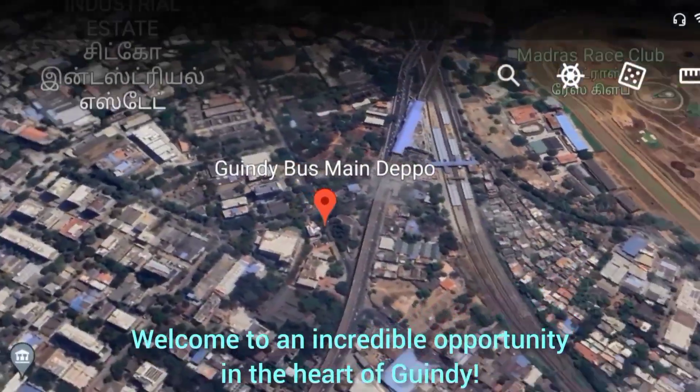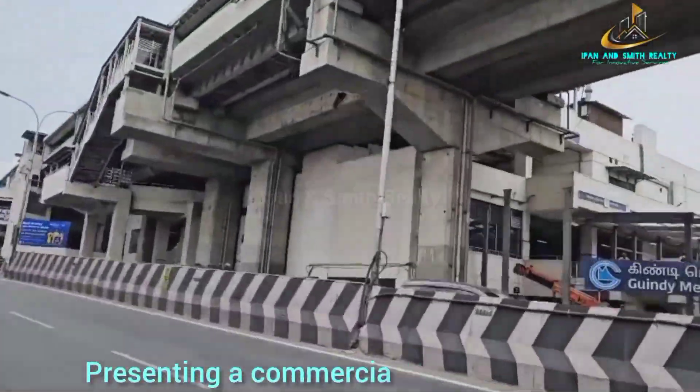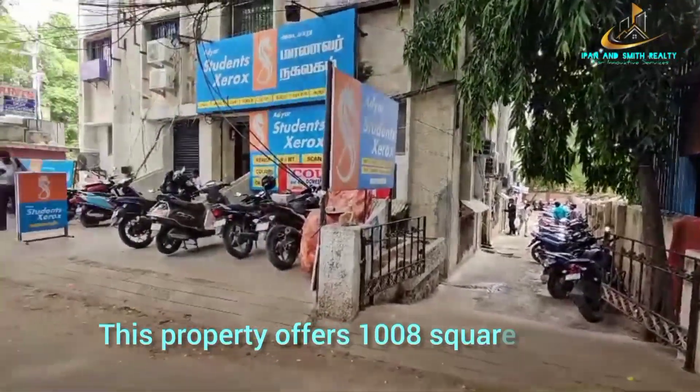Welcome to an incredible opportunity in the heart of Gindi, presenting a commercial building for sale, perfectly located on the main road. This property offers 1,008 square feet of prime commercial space.